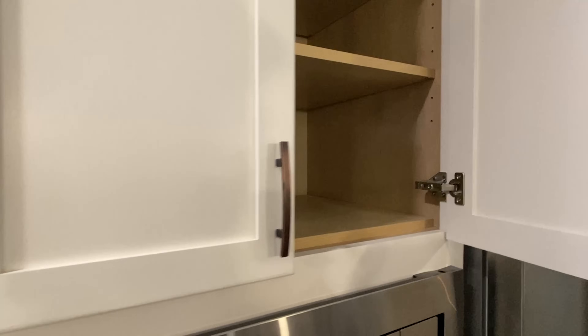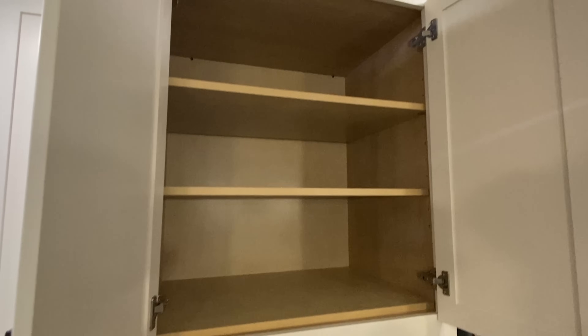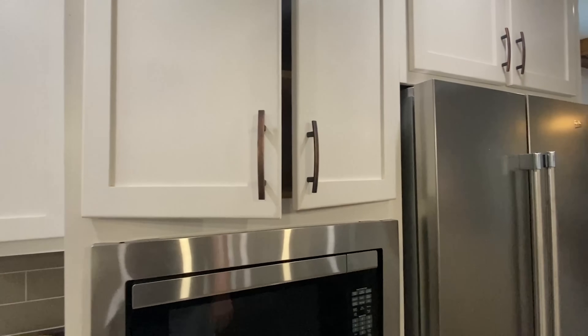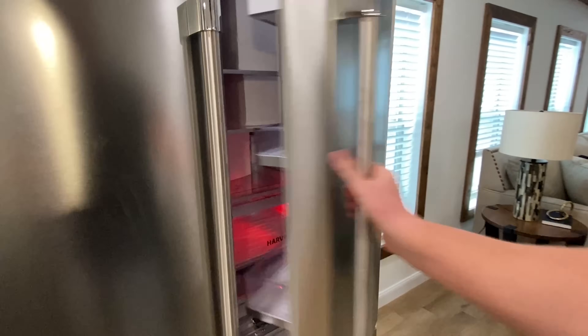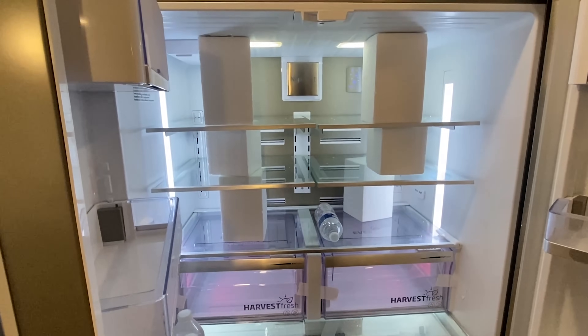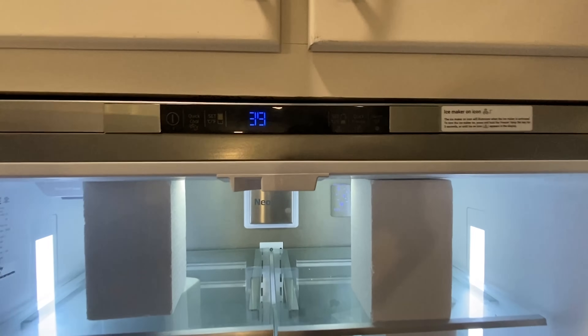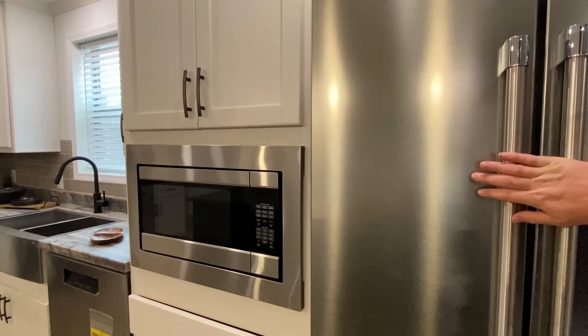Let's open this and see what we got. These are some really nice appliances — the refrigerator and everything all together.